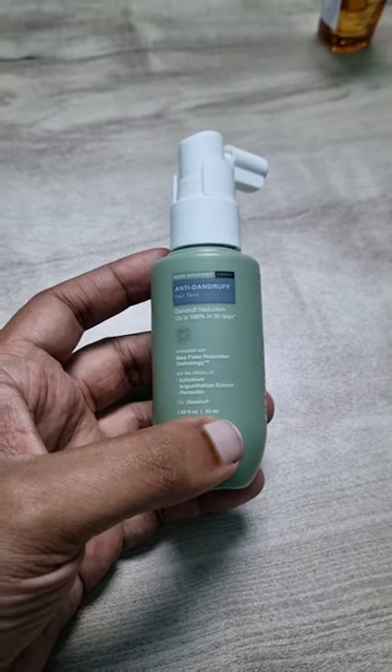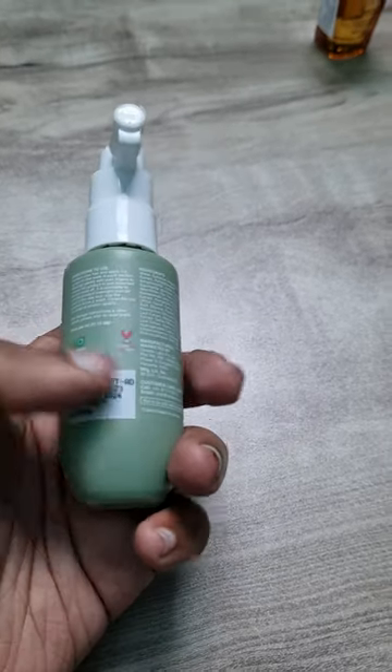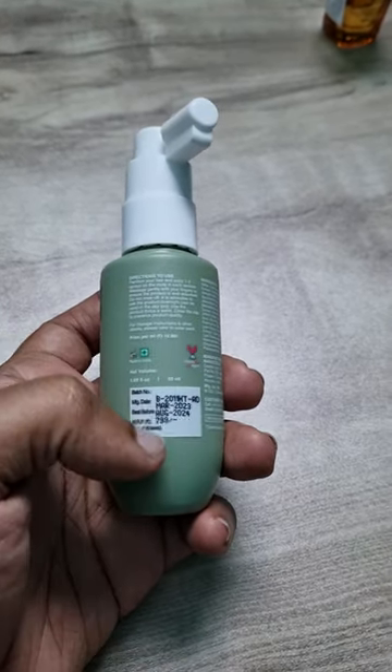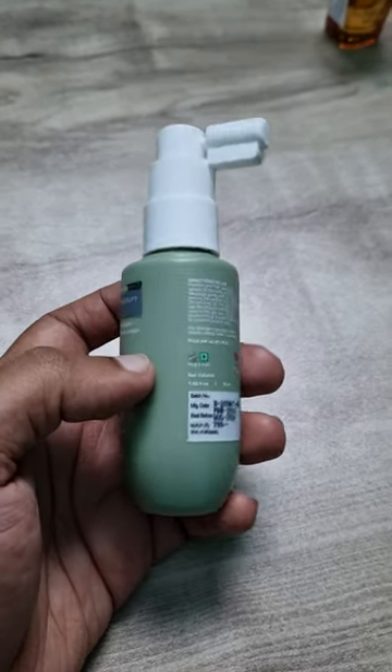We used to use only 10% of chemicals, but we used it as a product for a product. It is $9,000 and $5,000 if you buy it.